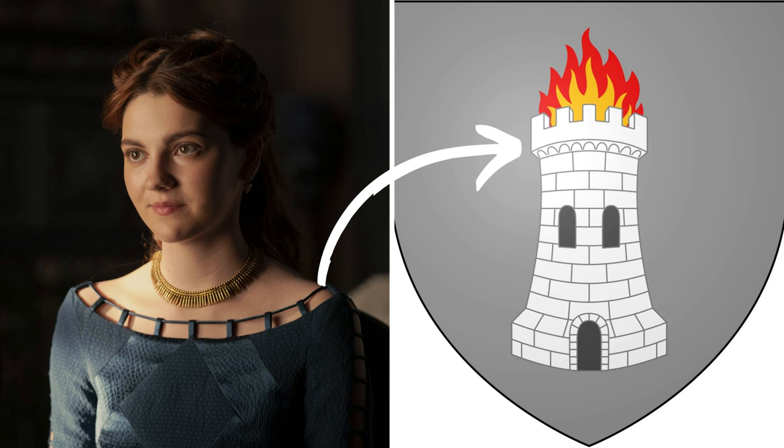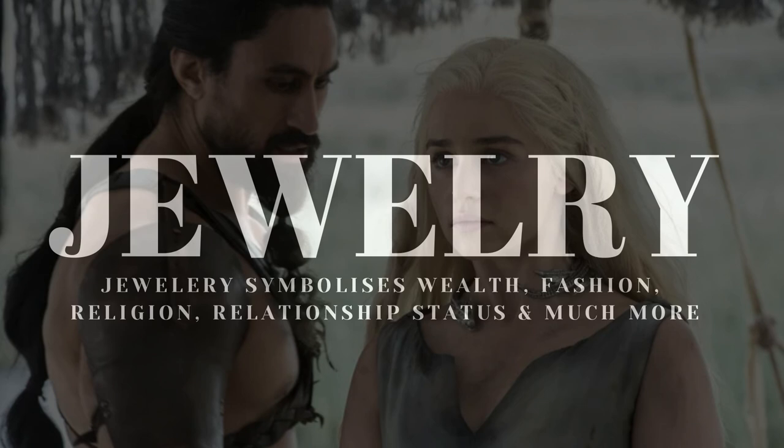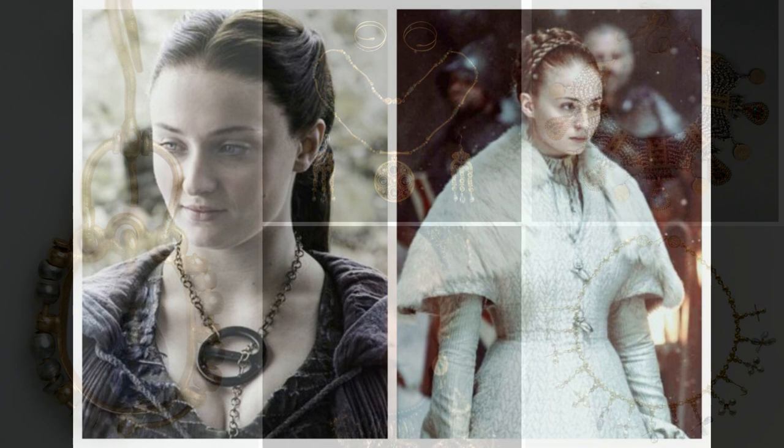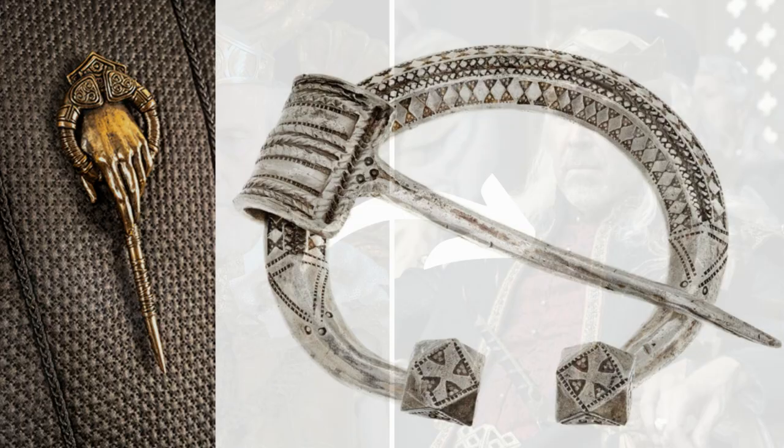Jewelry. One of the items on my wish list when I learned we were going to get a prequel series to Game of Thrones was jewelry. I love the jewelry on Game of Thrones — I just wanted to see more of it. And it was delivered in spades in House of the Dragon. Rings, necklaces, bracelets, earrings, chains of office, brooches, crowns — you name it. Both the men and women in House of the Dragon are festooned with jewelry.